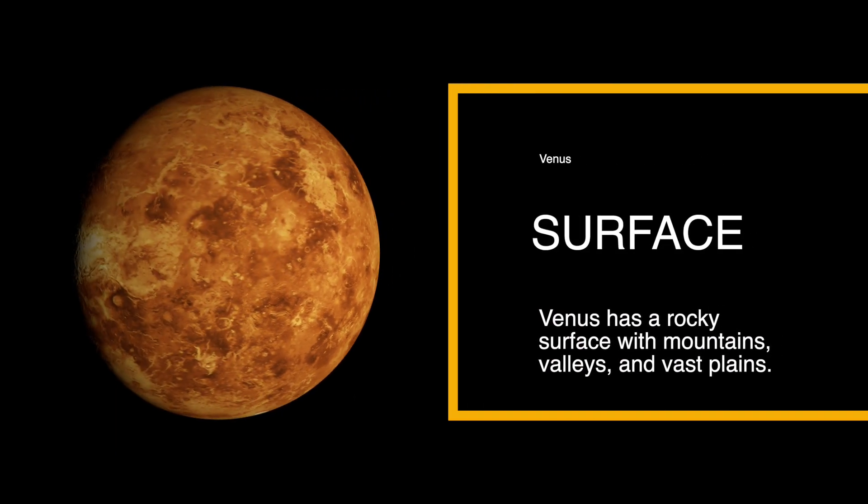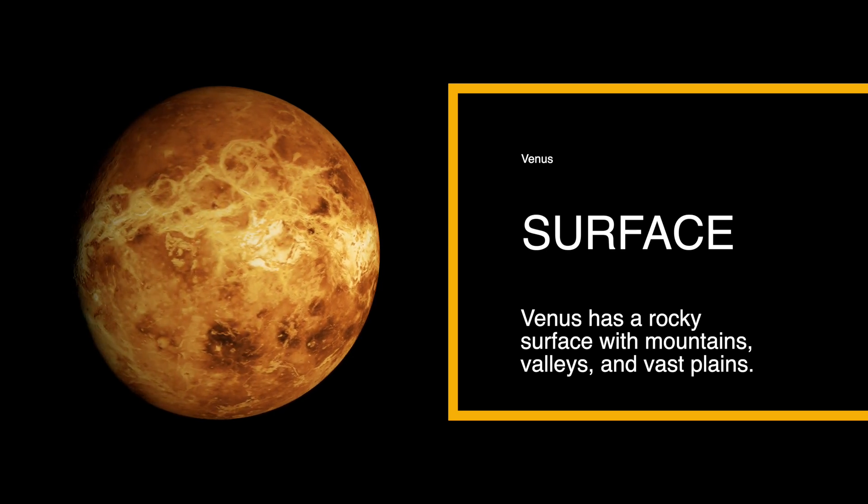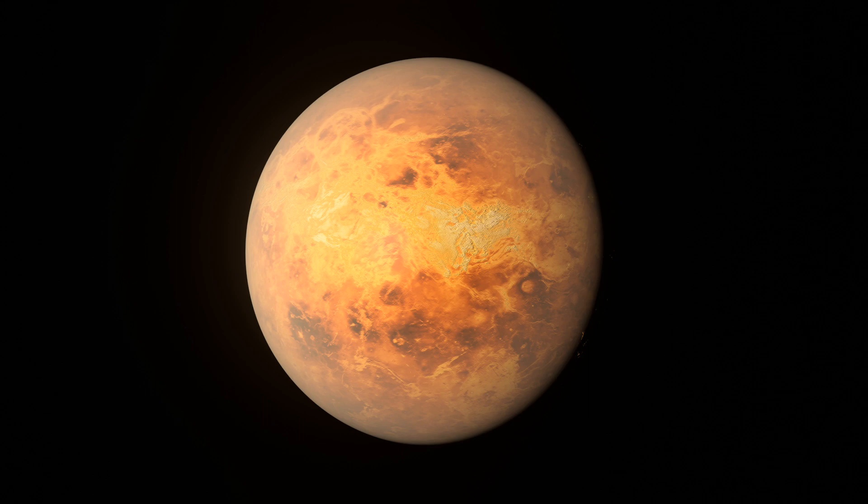Venus has a rocky surface that is covered in volcanoes, mountains, and craters. It is believed to be the most geologically active planet in the solar system.